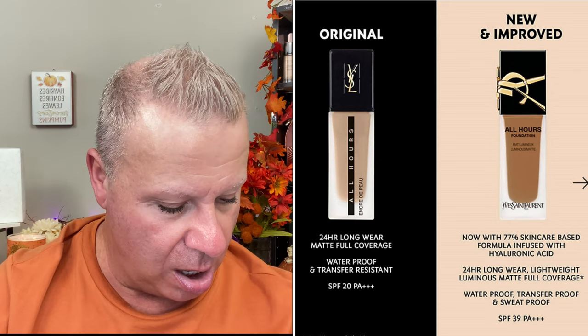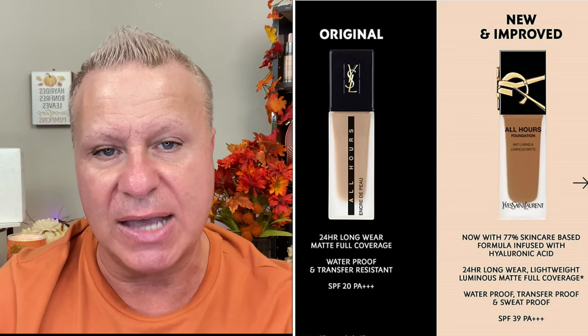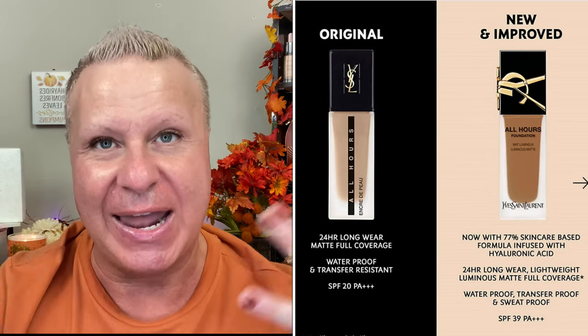We'll compare it in a minute with the older bottle. Just to give a little more about it: it is waterproof, transfer proof, and sweat proof. It's supposed to be a lightweight long-wear breathable formula that balances and smooths the complexion, and it's infused with hyaluronic acid — which feels like everything these days is infused with hyaluronic acid.